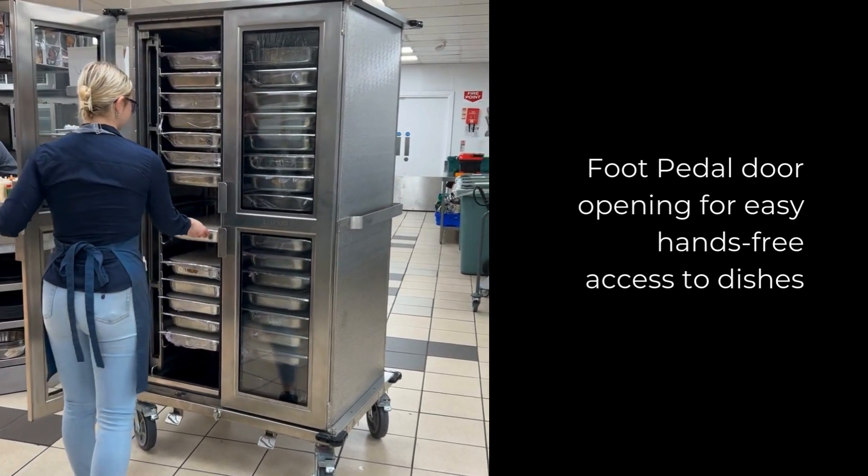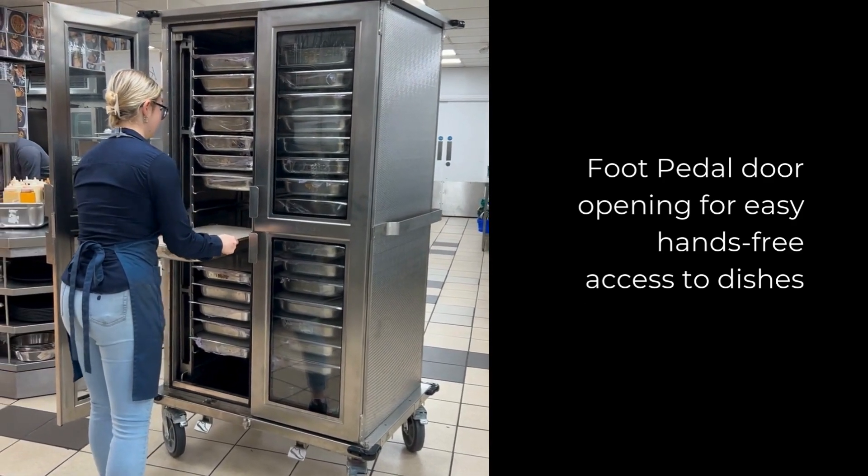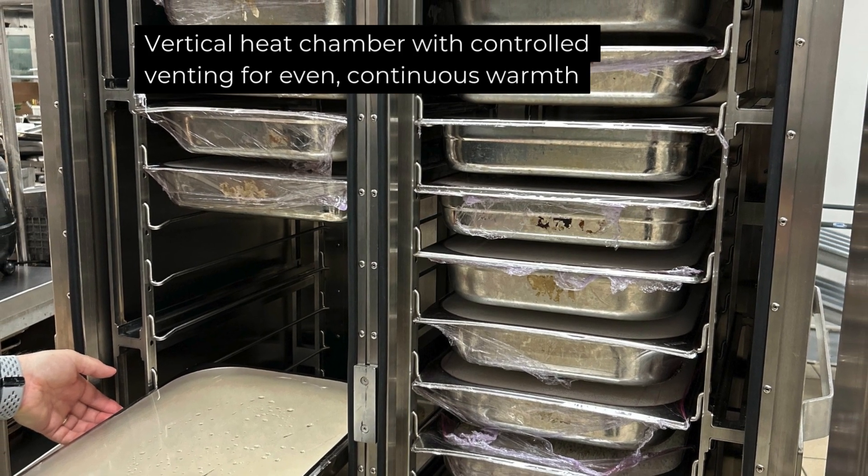Foot pedal door opening for easy hands-free access to dishes. Vertical heat chamber with controlling vent for even, continuous warmth.